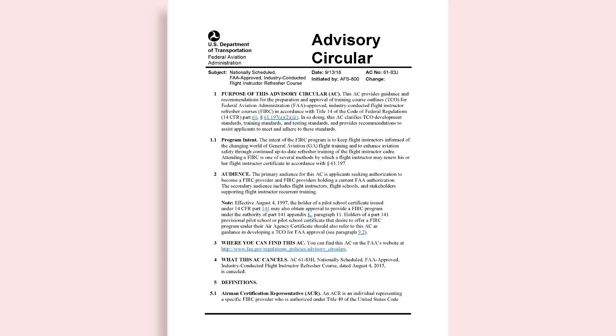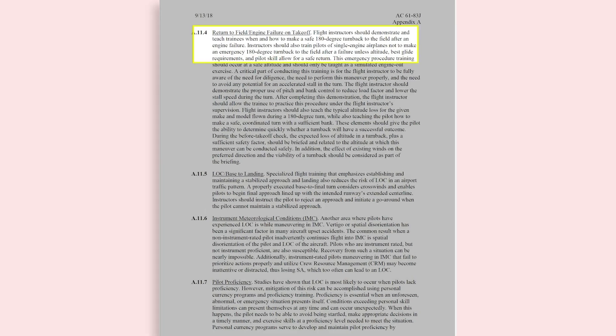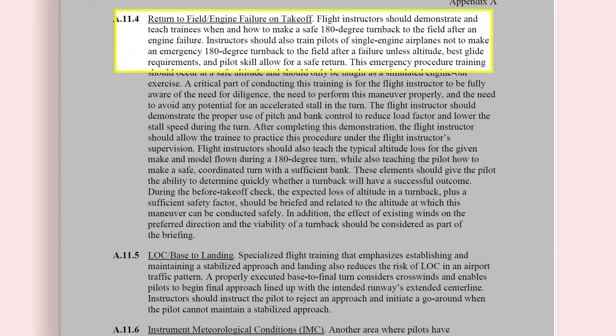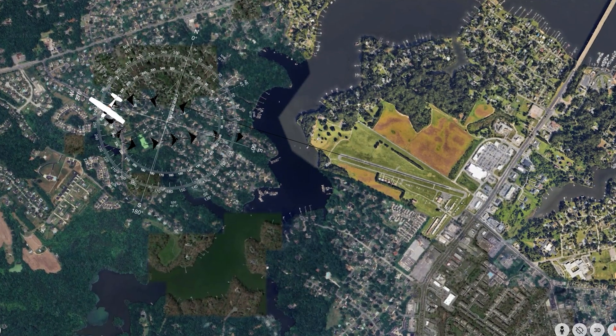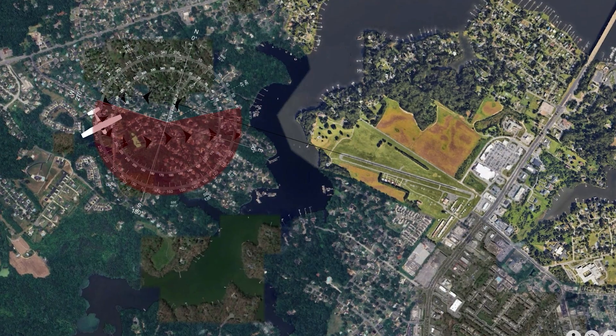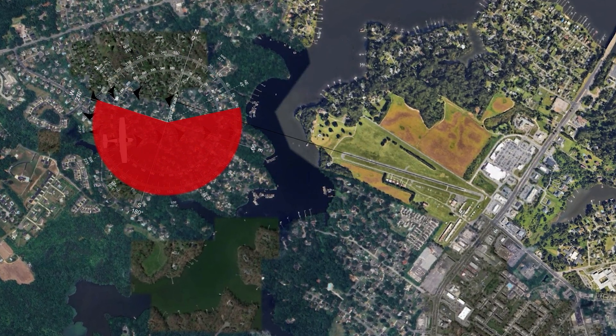Nonetheless, and a little bit surprisingly, Section A11.4 of Advisory Circular 61-83J states that flight instructors should demonstrate and teach trainees when and how to make a safe 180-degree turn back to the field following an engine failure. It's interesting because when we attempt the impossible turn, you'll notice that it's more than 180 degrees — often about 210 degrees — to get back onto your final approach course.